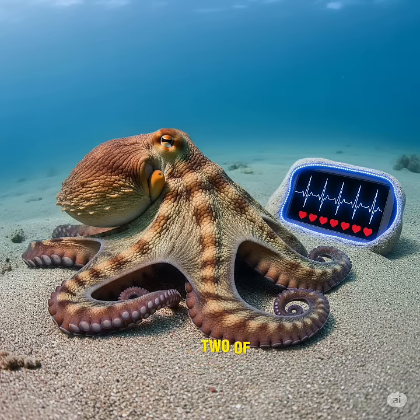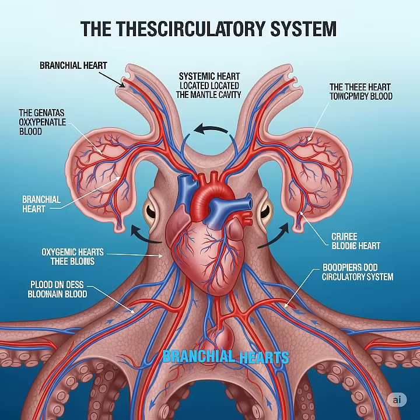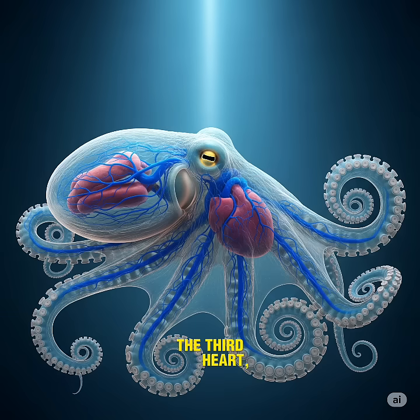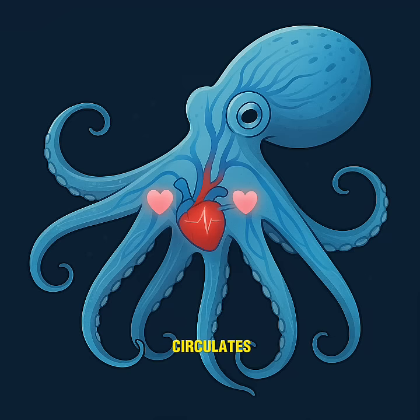Here's how it works. Two of the hearts, called branchial hearts, are responsible for pumping blood through the gills where oxygen is absorbed. The third heart, known as the systemic heart, circulates the oxygenated blood to the rest of the body.